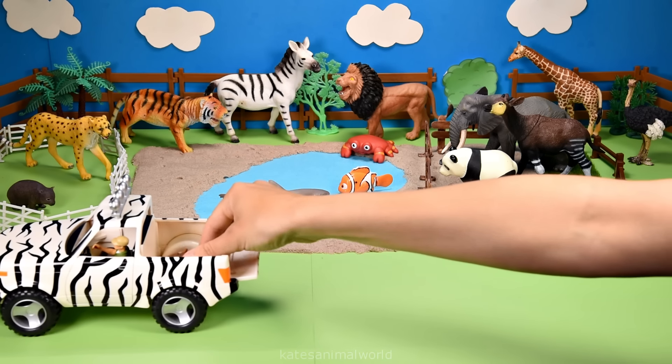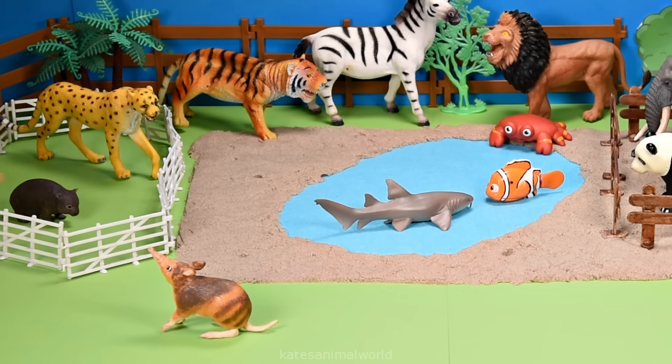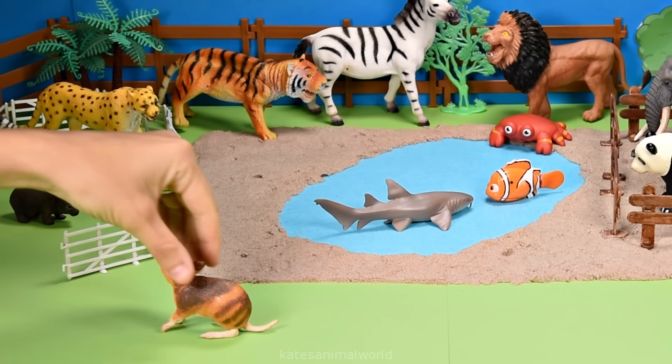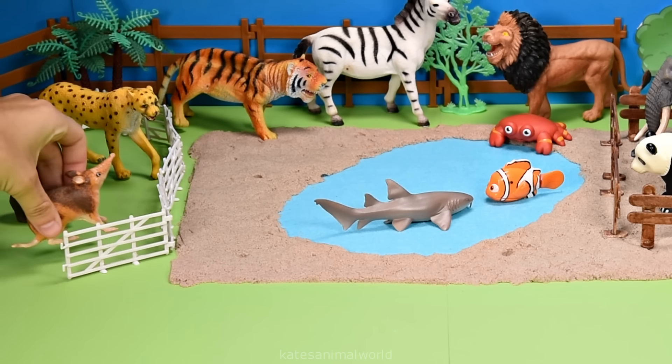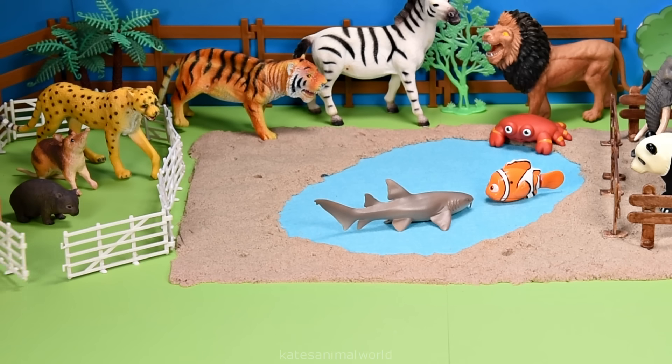Who's in the back? It's a bandicoot. Bandicoots are omnivores, which means they eat plants and meat such as bugs, earthworms and spiders.